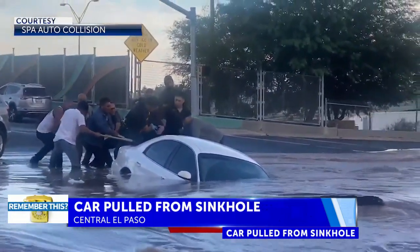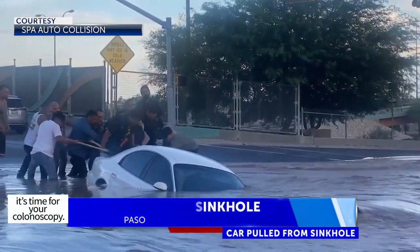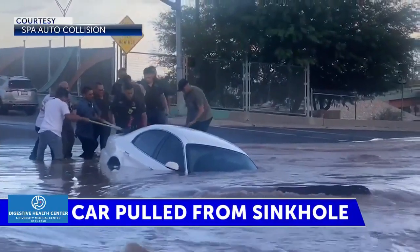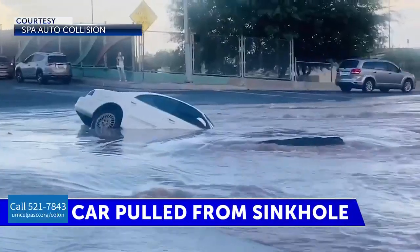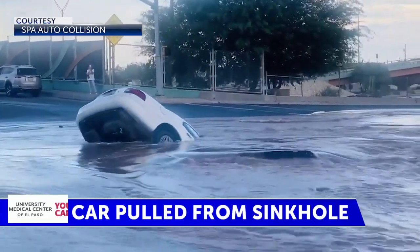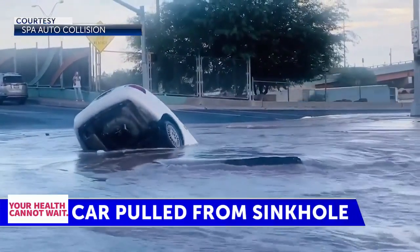El Paso Water says a nearly 70-year-old pipe burst caused the road to cave in. El Paso Water Chief Operations Officer Gilbert Trejo says the 24-inch water line is made of cast iron and under high pressure. It's already been replaced two times in the last 10 years.